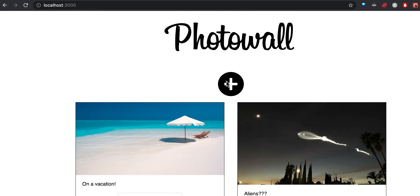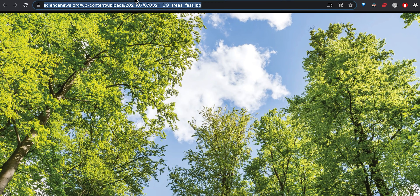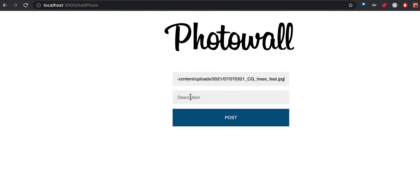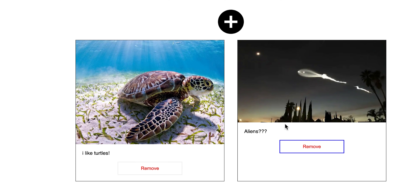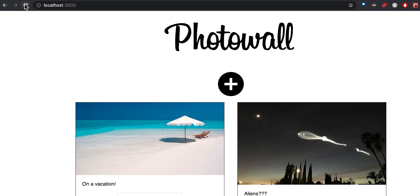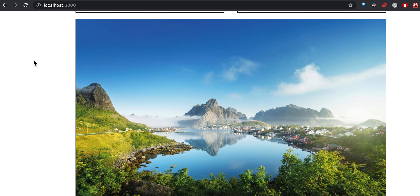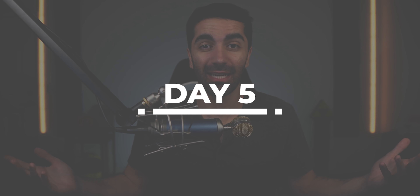So again, we have our main Photo Wall app that displays images. If we want to add a new image, we hit the plus button — now it takes us to a new component. We take the URL, add a description, hit post, and it loads on our main component. If we want to remove, we just hit remove. There's no backend, so if we reload it'll load up those initial images.